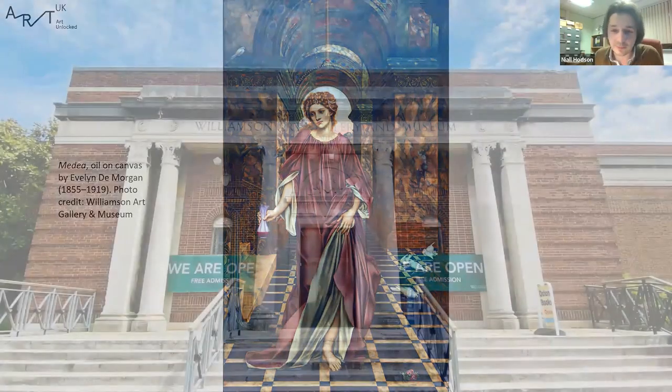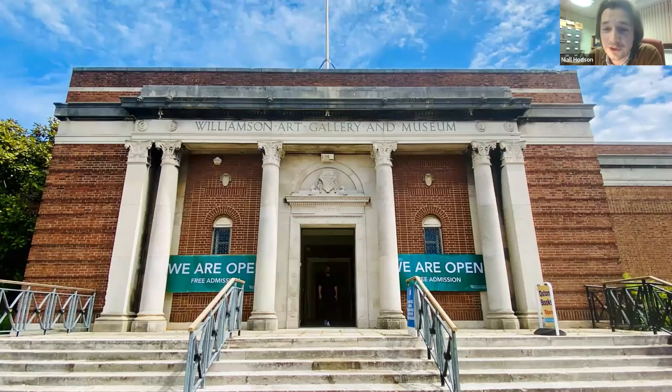I'll close at that point with what has been a quick skirt through the Williamson's collections. I've only talked about our painting collections for this talk. If you come to visit the Williamson, you'll find we also have an enormous collection of Della Robbia ceramics — Birkenhead's own contribution to the arts and crafts movement — as well as ship models and maritime artifacts, thanks to our connection with Camel Laird's and shipbuilding and shipping in the town. I hope we'll welcome you here soon.